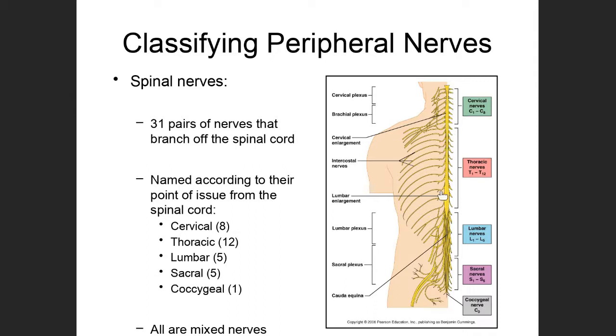Through the mid-back, we have thoracic nerves — pairs of nerves branching off of the thoracic area of the spinal cord. Down here we have lumbar nerves, sacral nerves, and then one little coccygeal nerve branching off in the area of the coccyx.